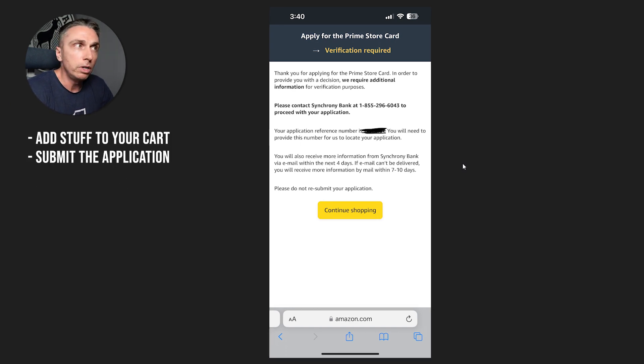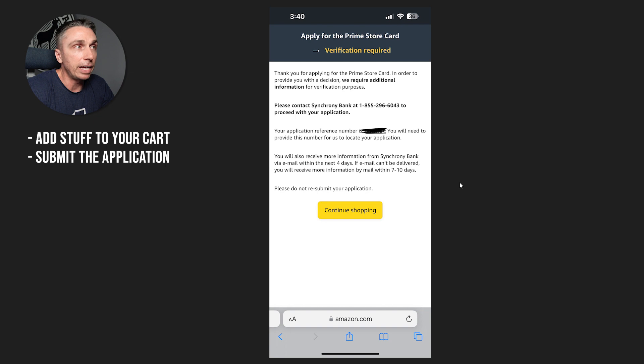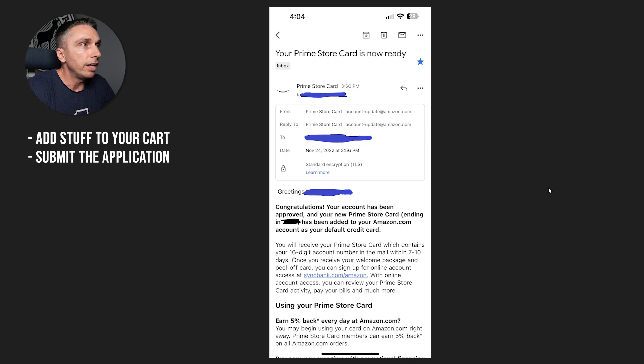Some people can get instant approval — it's not something to expect. So if you don't get instant approval, don't freak out. A lot of times you just got to call them really quick. So many people are unwilling to make that call because they feel uncomfortable, they think they did something wrong, they're insecure about their credit score or their credit profile — that's why so many people don't call when it comes to basic reconsideration or recon. Push through the application and then verification required. Somebody else just did an Amex card and got a similar message — don't be scared if you get that message. They called, eight-minute call, and there you go. Congratulations, your account has now been approved for your new Prime store card.